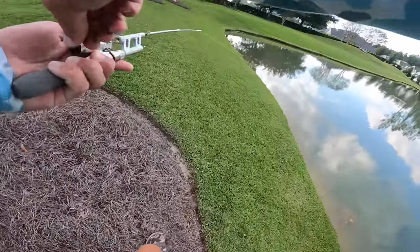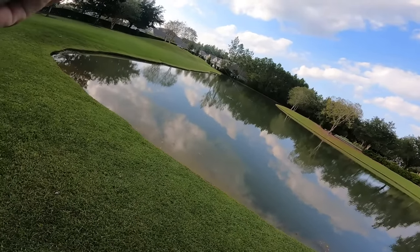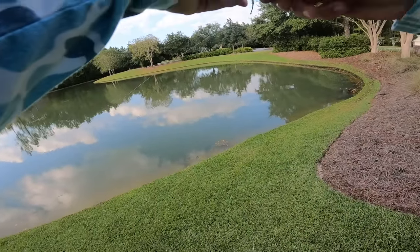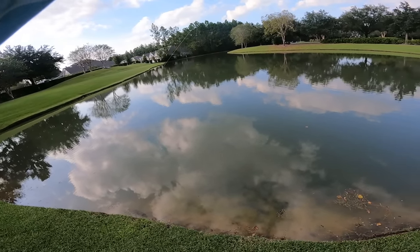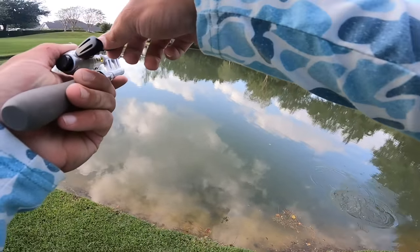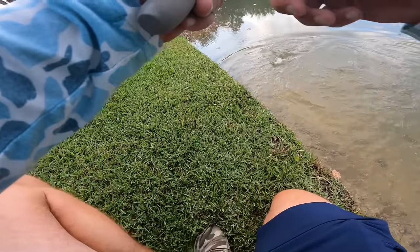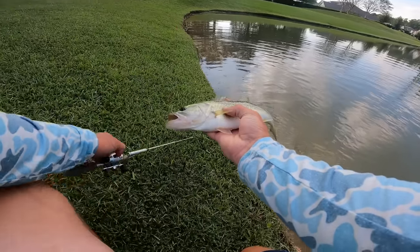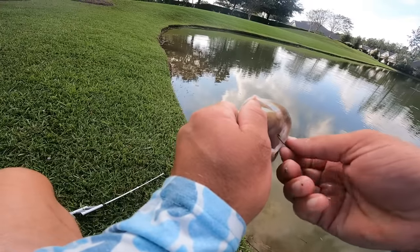Oh my gosh — that's a fish! My drag is slipping. Is this big? It's actually acting kind of big. But it might just be a dink and I just can't tell. I cannot catch up to him. Okay, he's not big at all — he's very small, but on this rod he feels like a 10 pounder. I'm not going to try boat-flipping this. Yes! Let's go dude — we just caught our first one on this. The rod is almost the size of this bass!